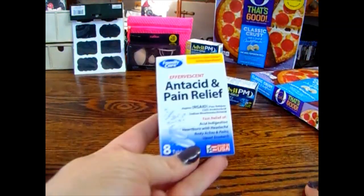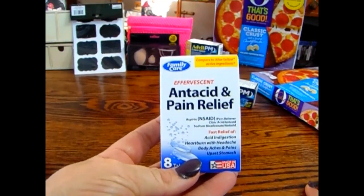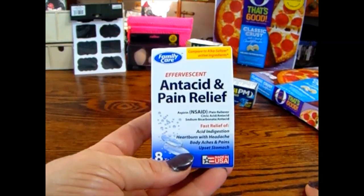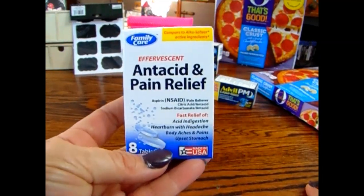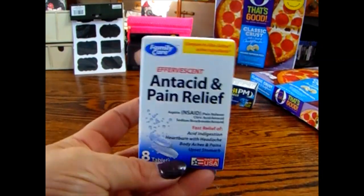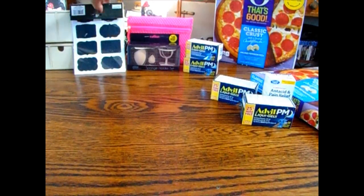I do get really bad indigestion, so I picked up the Family Care Effervescent Antacid and Pain Relief — it says it's comparable to the Alka-Seltzer ingredients. I picked these up to have in my medicine pantry.